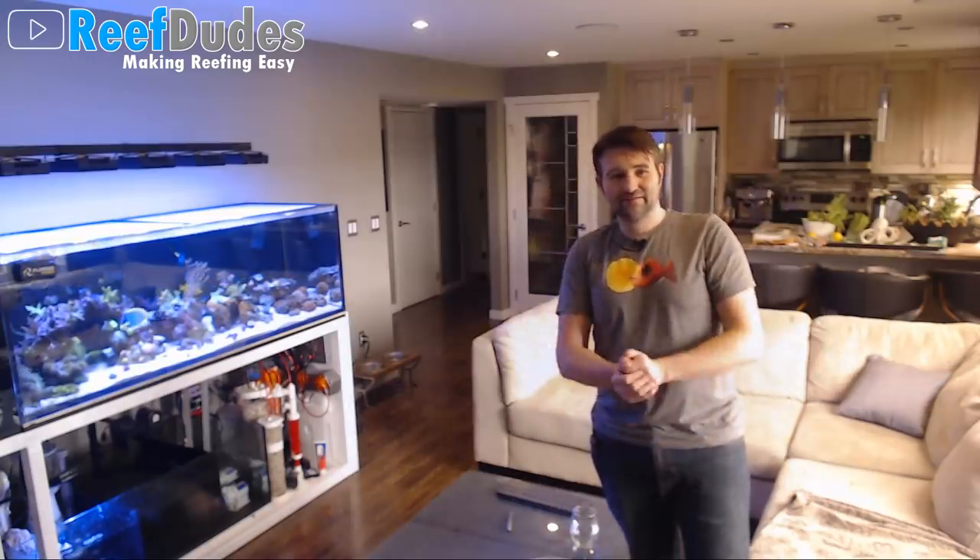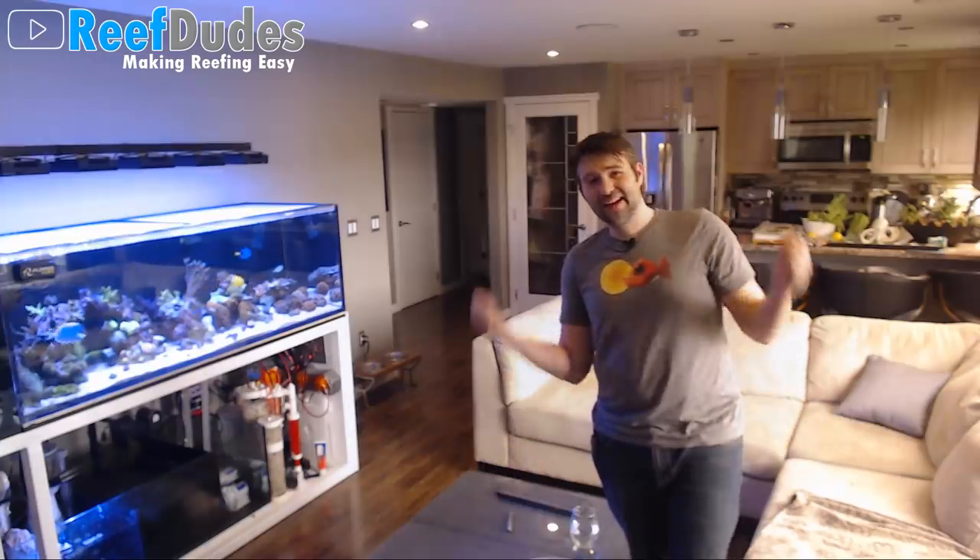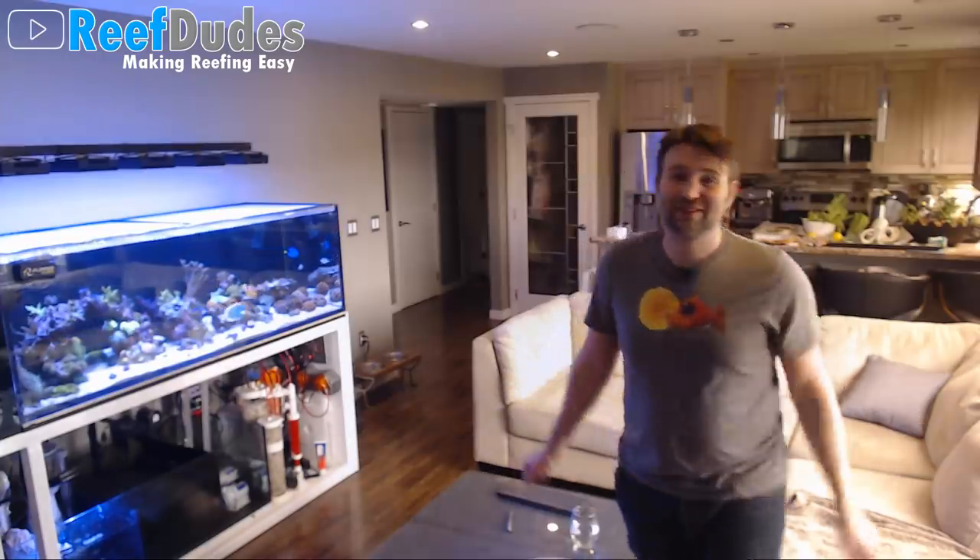Reefapalooza was a super awesome event — way too many late nights, lots of time hanging out, met tons of people. It was a lot of fun. If you guys haven't gone, you should go. Actually, any reefing show can be a lot of fun.